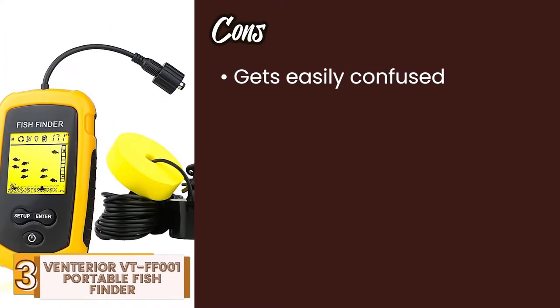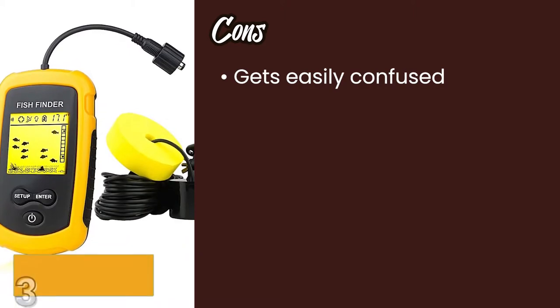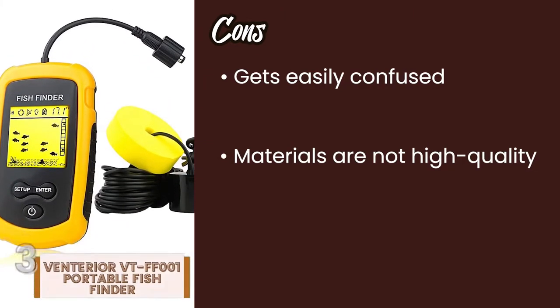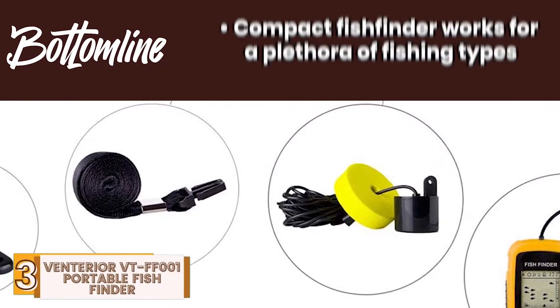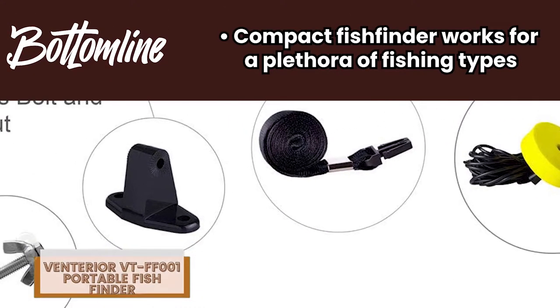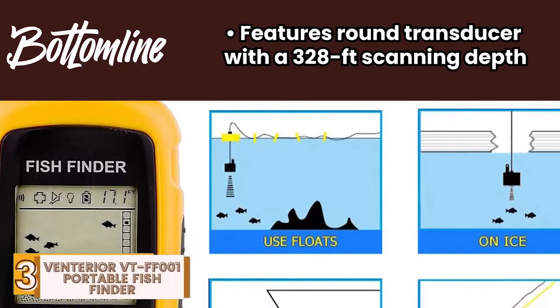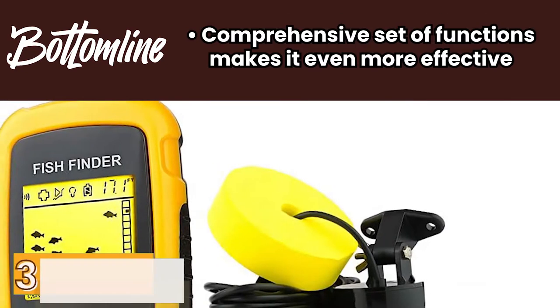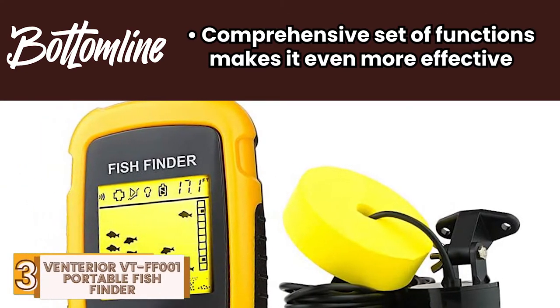However, it gets easily confused by moving underwater features, and the materials are not high quality, so it has a relatively short lifespan. Bottom line is, it's a compact fish finder that works for a plethora of fishing types. It features a round transducer with a 328-foot scanning depth, and its comprehensive set of functions make it even more effective.